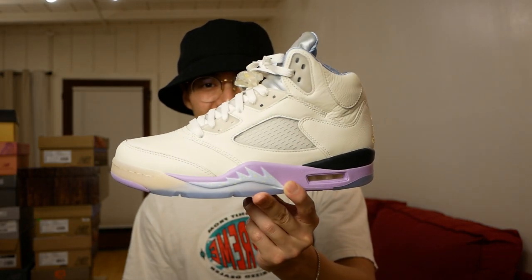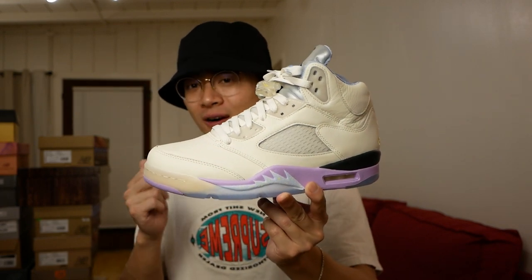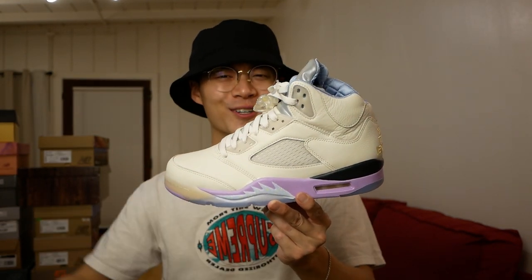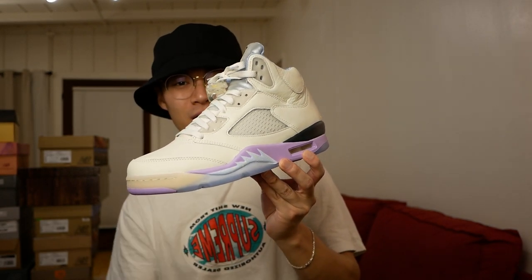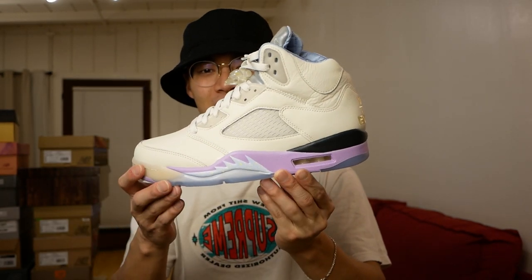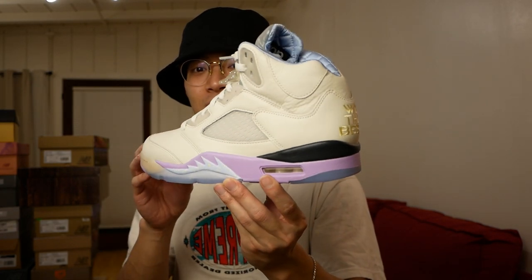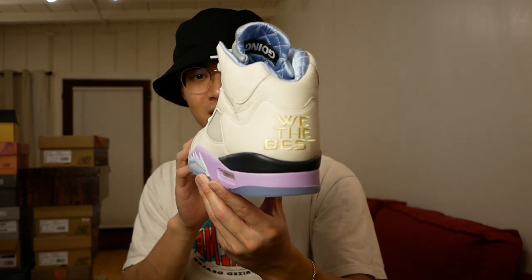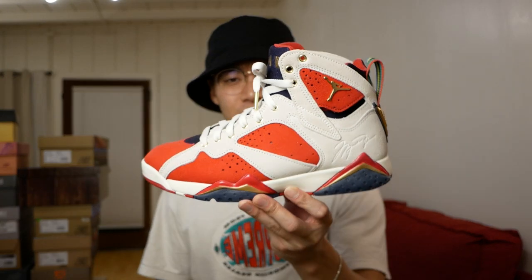Next we have the Caled Jordan 5s in the sail colorway. I think this is one that's going to go up in price and in people's hearts, because it's such a clean sneaker. The Jordan 5s aren't the biggest thing with the younger generation, but this looks so good on foot. I love the little pops of color and all the details added onto the sneaker.